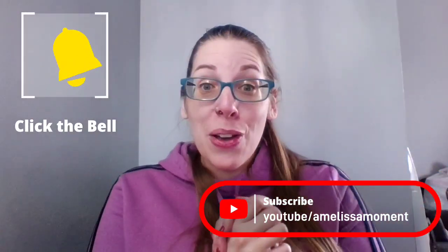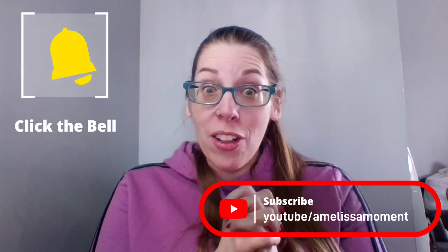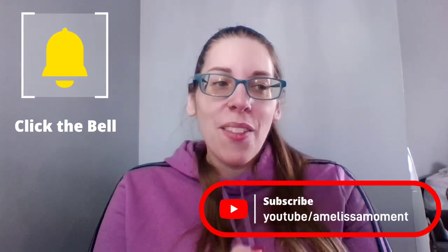And that is it for my Costco shopping haul for today. Thank you guys so much for watching Miscellaneous Monday. We will see you guys next time. Bye!